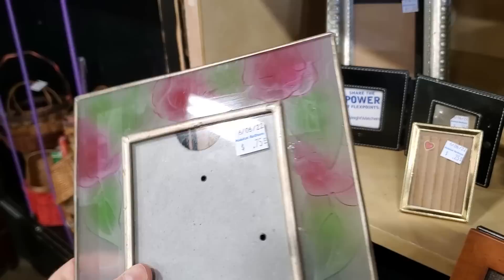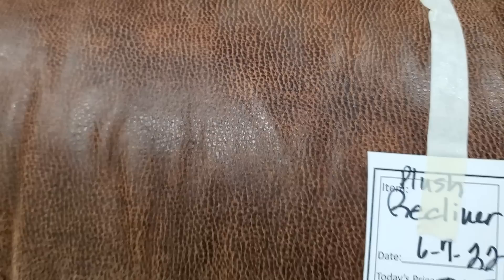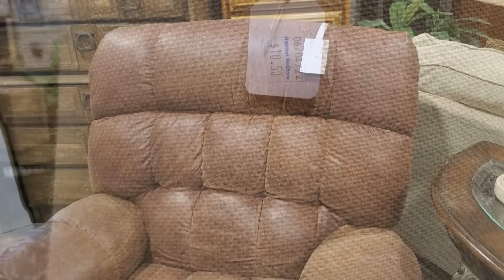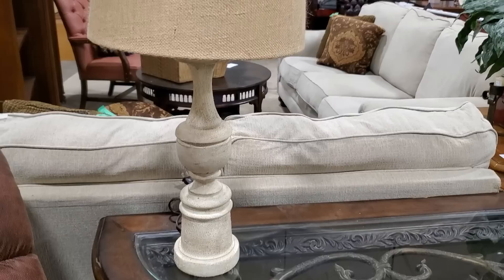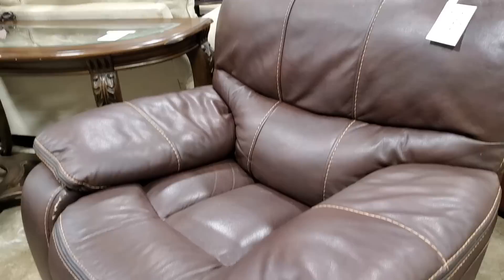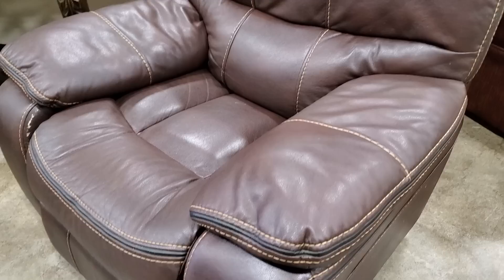And look at this recliner — $65, an overstuffed recliner. That kind of felt like leather, I'm not sure that it was, but I thought it was a really good deal and in really good condition. And here's another one of those lamps for a little more than $10. And look at this oversized recliner for a little over $100 — I love the color, I love the stitching on it. It looks so soft and so comfortable.